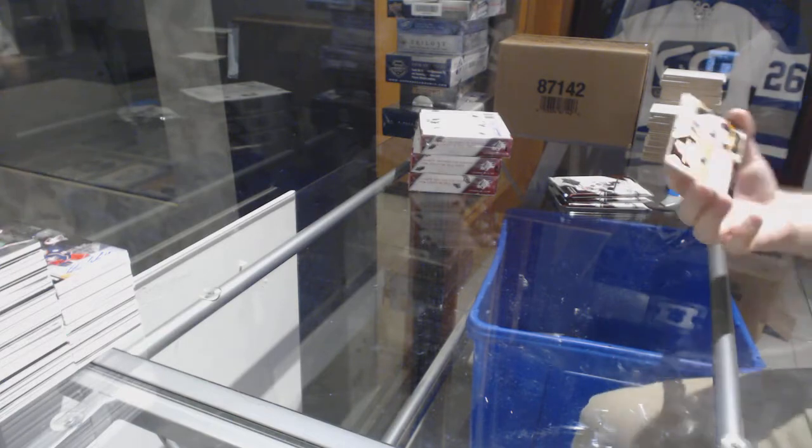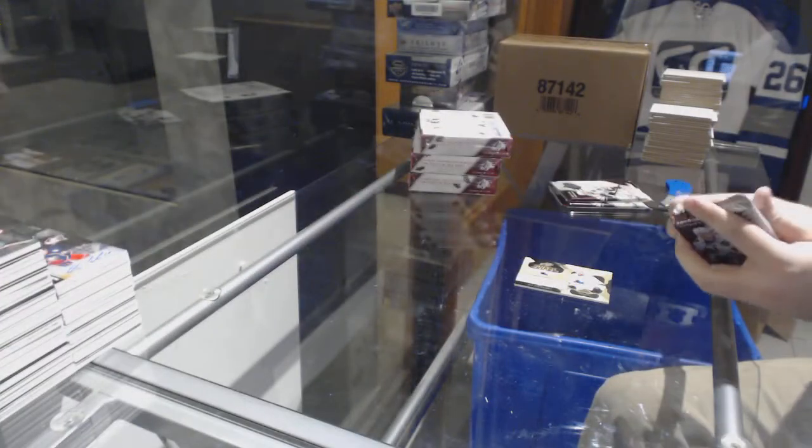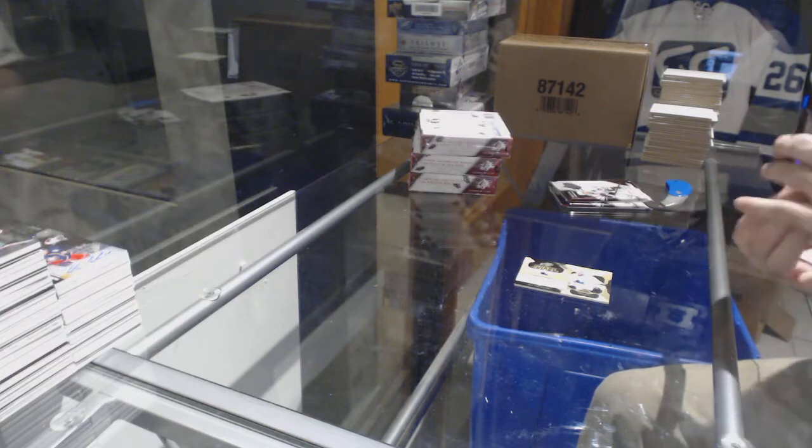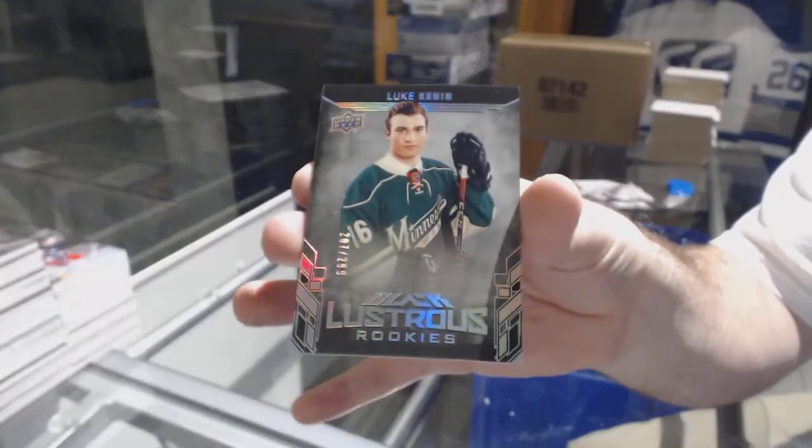For the San Jose Sharks, Super Scripts — Joe Pavelski. For the Minnesota Wild, Black Lustrous Rookie to 299 — Luke Kunin.